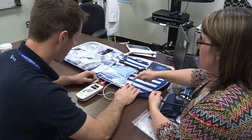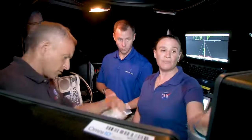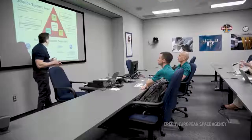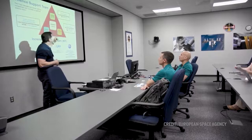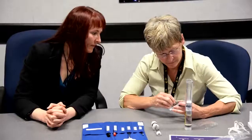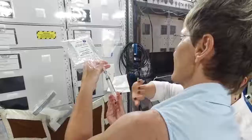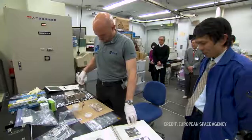We train in a lot of big areas. Number one is systems on board the ISS, robotics, how to do spacewalks, and actually science itself. Now we don't learn about a lot of the science experiments we're doing until we get up there, but what they are teaching us is scientific techniques. The techniques astronauts learn range from using tools like pipettes and microscopes in microgravity to operating scientific hardware aboard the space station.